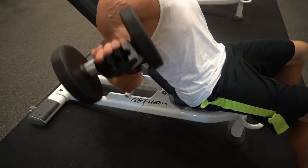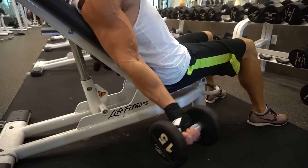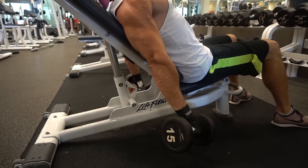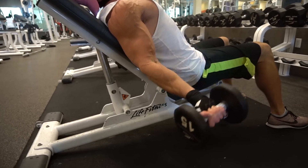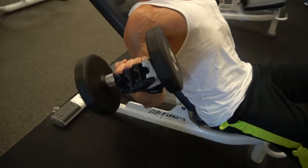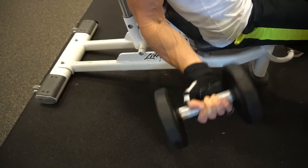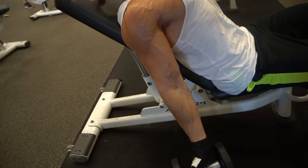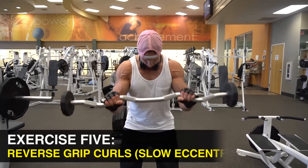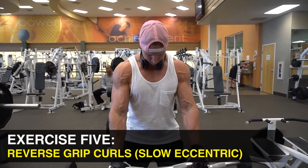This exercise has you pressing your traps and rear delts up against the incline bench as far back as you can, putting your biceps in a position where they're forced to do all the work. The wrist rotation at the end is what really hits the short head of the bicep. When you're fatigued, doing that wrist rotation is going to give you an insane pump right in the short head bicep peak of the muscle.